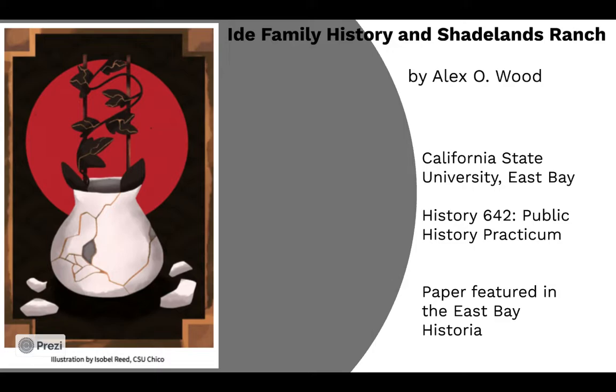IDA Family History and Shadelands Ranch by Alex Wood. The research I'll present was gathered for a graduate level history course entitled Public History at Cal State East Bay. In the course, each student partnered with a local historical institution. I partnered with the Walnut Creek Historical Society and Shadelands Ranch Museum.